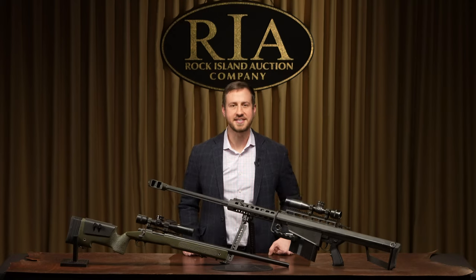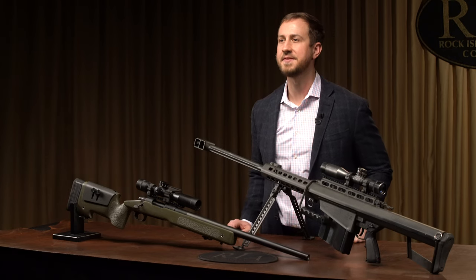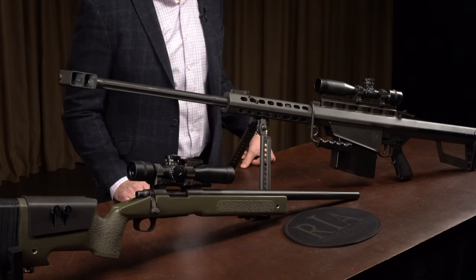Hi everyone, I'm Alex Janoski, Director of Client Services here at Rock Island Auction Company. What we have here today is we're starting off our top 50 for the upcoming premiere auction in May, which is May 14th through the 16th, with preview on Thursday the 13th.